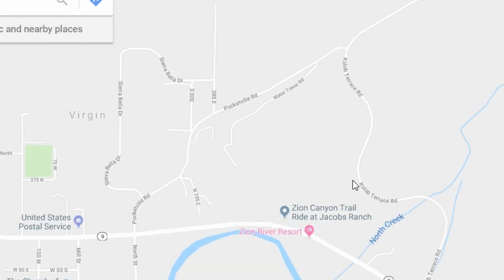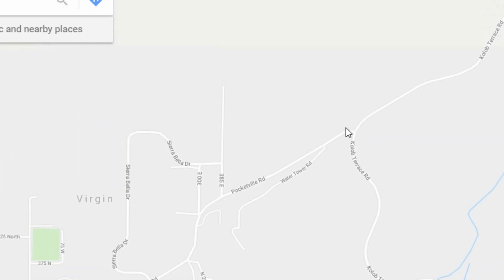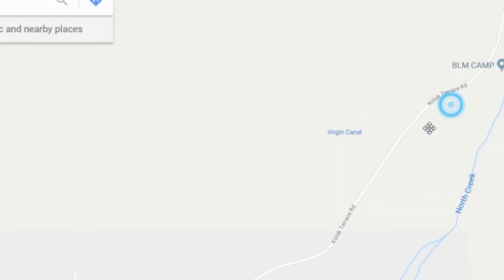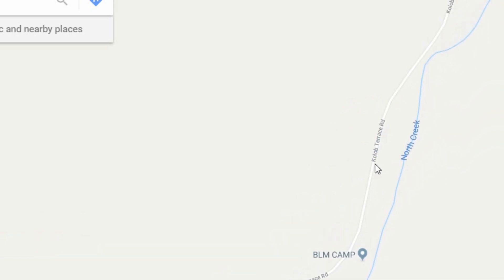Going up Kolob Terrace Road, at this first intersection right here, there's a BMX track — you'll see the jumps are dirt. A little further up Kolob Terrace Road, it's just past this BLM camp, which I don't really remember seeing it. Pretty much right around here was the entrance.